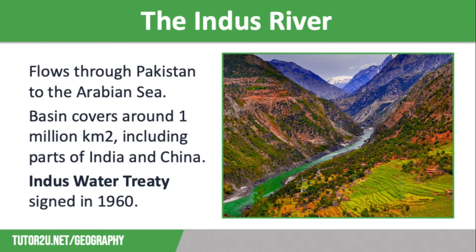The Indus River flows through Pakistan to the Arabian Sea. It has a huge river basin covering around 1 million square kilometers, including parts of India and China. The river is fed by heavy rain and snow melt, and is a really important source of water for both India and Pakistan, providing plenty of water for irrigation in the drier land further south. As a result, the Indus Water Treaty was signed in 1960 to give India control of the eastern rivers within the basin, and Pakistan the Indus itself and the western tributaries.